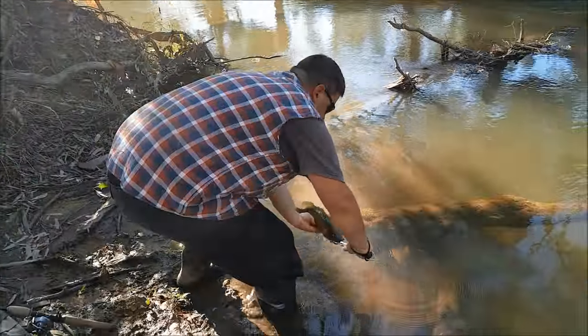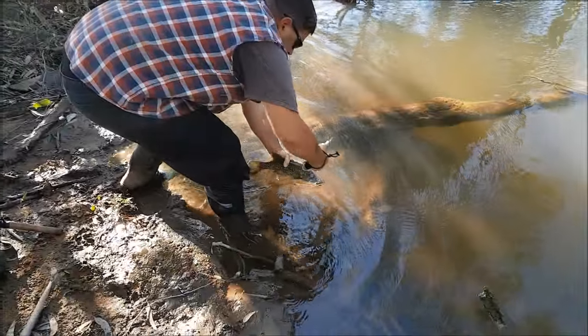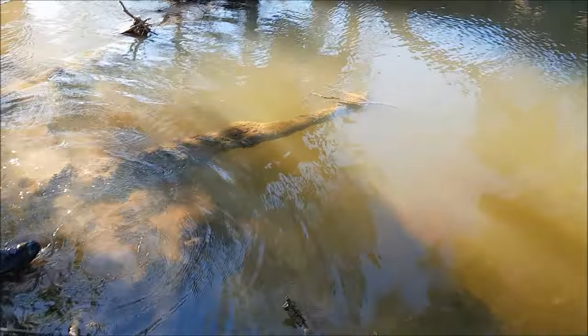I'll put him back. You watch him swing away. Here he goes. Straight down under all them logs.